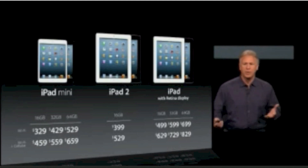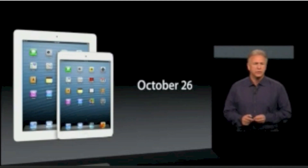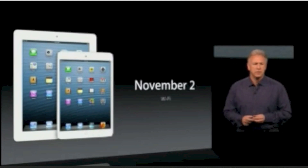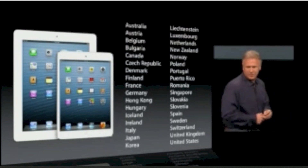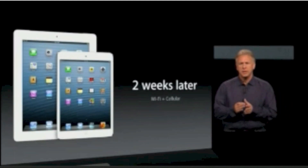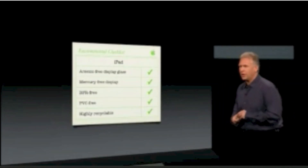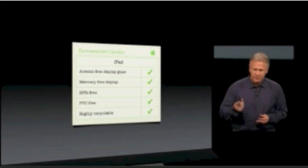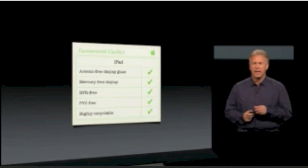If you want to get your hands on one, both iPad Mini and the 4th generation iPad will be available to pre-order this Friday, October 26th. The Wi-Fi versions will ship first just a week later on November 2nd to a large list of countries. Then about two weeks later, we'll start to ship the cellular versions, first in the U.S. and then gradually around the world. Like all of our products, the team works very hard to make sure this is environmentally friendly — arsenic-free display glass, mercury-free display, BFR-free, PVC-free, and highly recyclable.